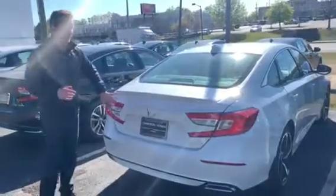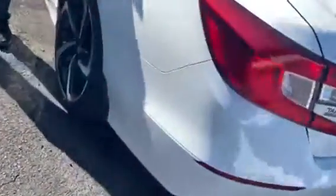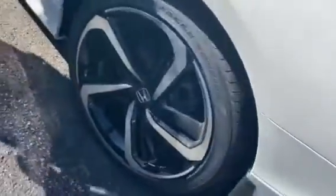Now in the rear you do have LED brake lighting as well as your multi-angle backup camera. Something unique to the Sport Package is going to be those 19-inch aluminum alloy wheels, giving you a nice distinguished look out on the road.